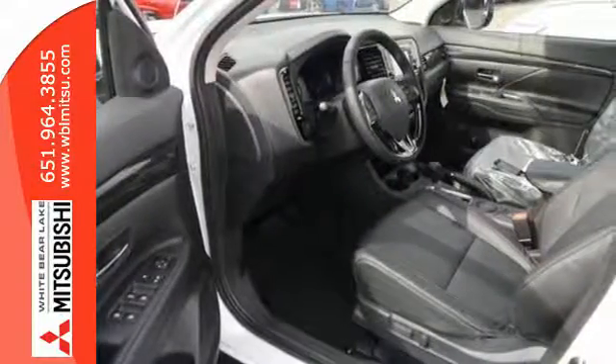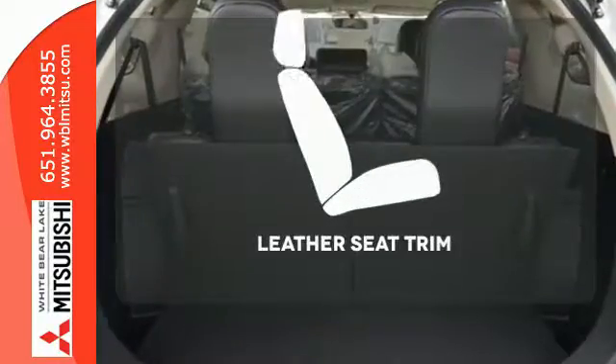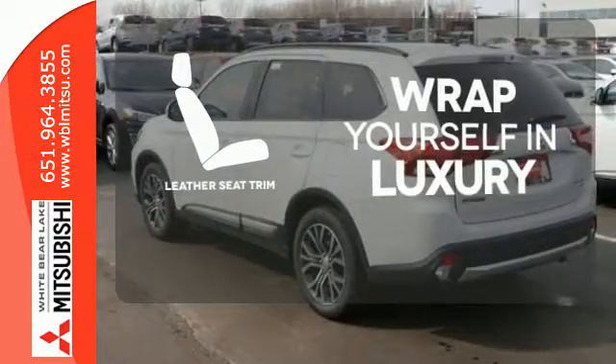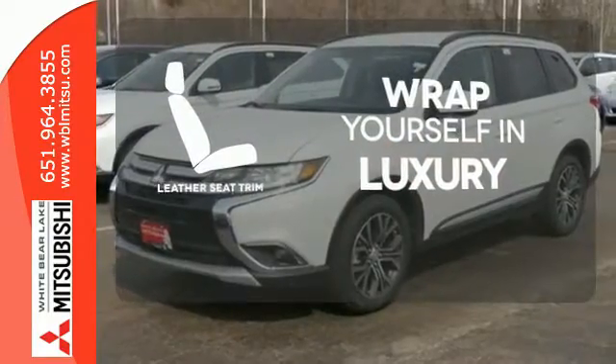Turn on the Eco Mode switch if you'd like to drive with better fuel economy and fewer emissions. The high-quality leather trim enhances the style, comfort, and durability of this vehicle's seats, ensuring an enjoyable drive.